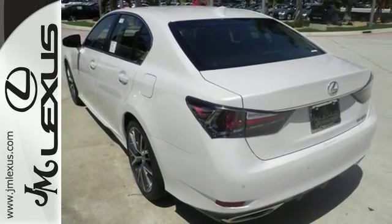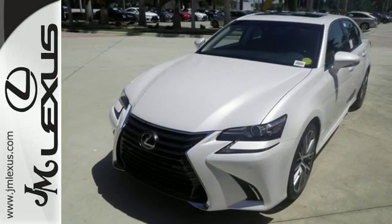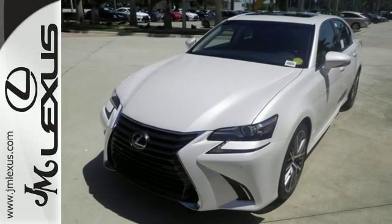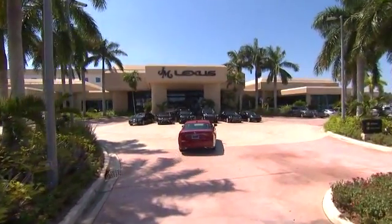Feel what it's like to drive a car that dominates the senses. Take this GS for a test ride today. JM Lexus, the world's number one Lexus dealer since 1992.